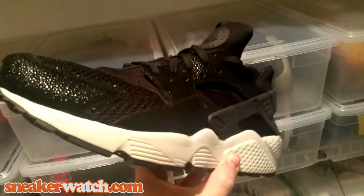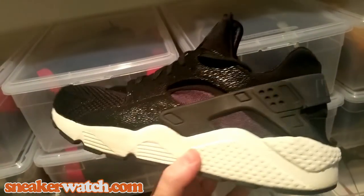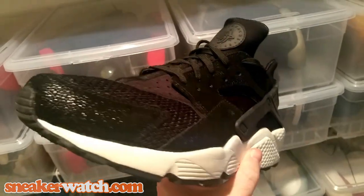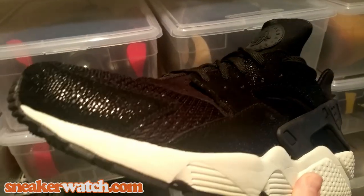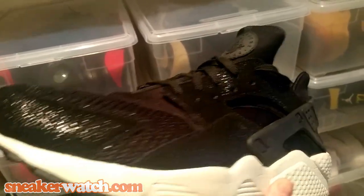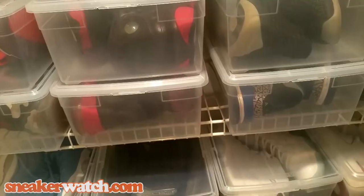Number 15: the Nike Huarache Stingray. These came out January 3rd and this was actually my first Huarache. Once I really started to check it out, it's a comfortable shoe — I like to wear it when running errands. Not super flashy but still very cool. The stingray material is very well done, kind of reminiscent of what Jordan did with the OVOs. One of my favorite Huarachis to come out.